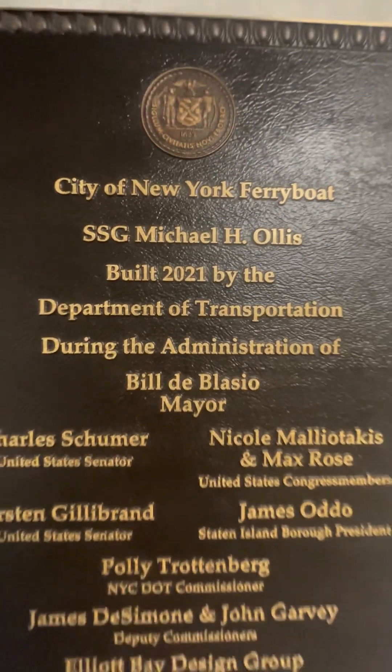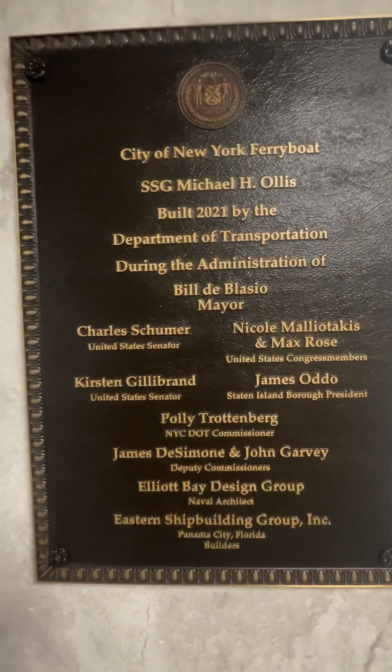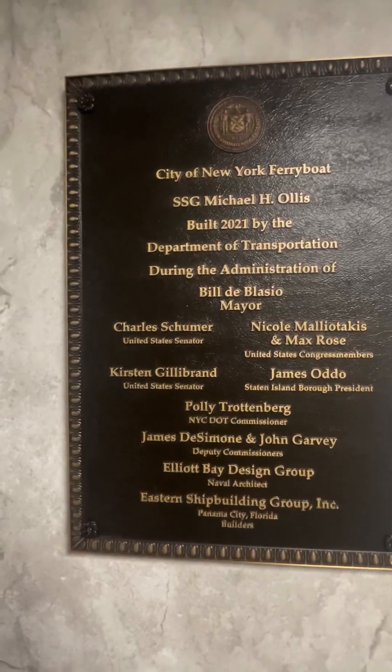Authenticated. You're on the SSG Mitchell H. Alice, built 2021, at the Department of Transportation. Yeah, fresh — it's beautiful, right?